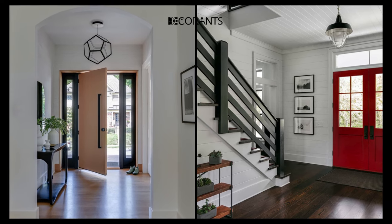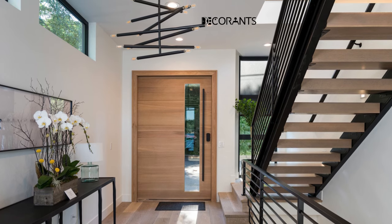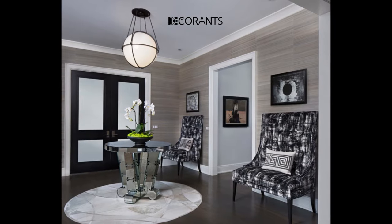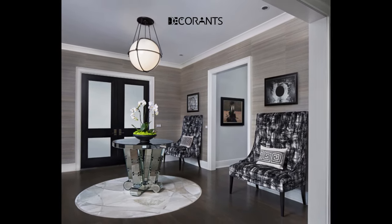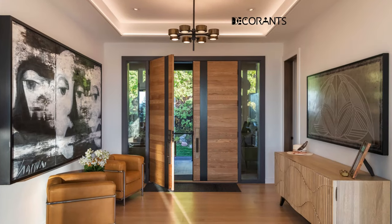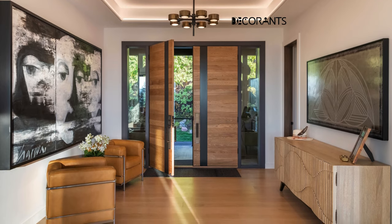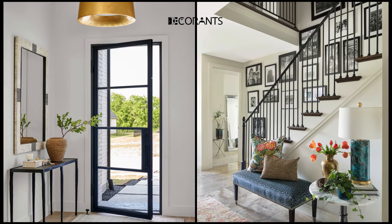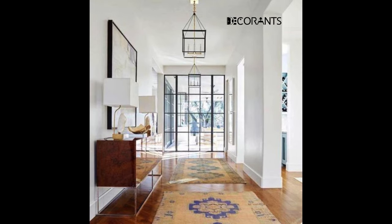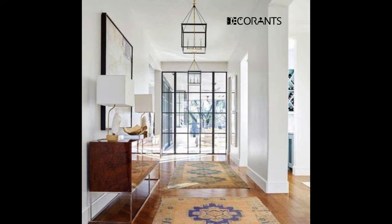Did you know that the entryway is the first and last impression of your home? According to a study by the University of Texas, people form an opinion about a home within the first seven seconds of entering it. This means that your entryway can influence how your guests and visitors perceive your home and your personality. It is important to make your entryway as attractive and welcoming as possible — a space that reflects your style and taste, as well as your mood and attitude.